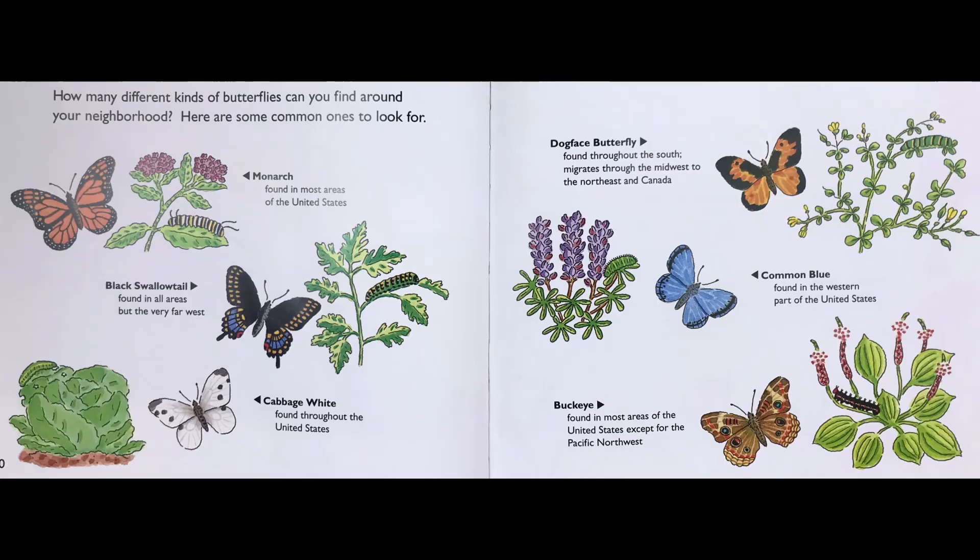How many different kinds of butterflies can you find around your neighborhood? Here are some common ones to look for: the monarch, found in most areas of the United States; the black swallowtail, found in all areas but the very far west; cabbage white, found throughout the United States; dogface butterfly, found throughout the south, migrates to the midwest, the northeast, and Canada; common blue, found in the western part of the United States; buckeye, found in most areas of the United States except the Pacific Northwest.